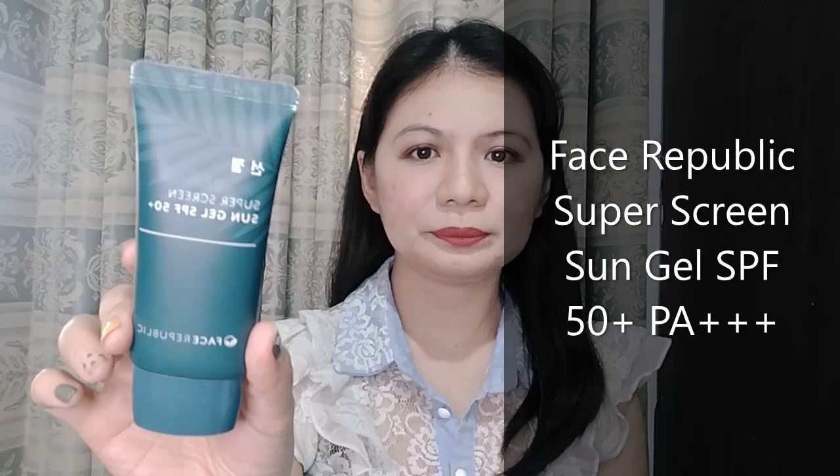However, I learned that since last year they have reformulated the Biore product and it is no longer fungal acne safe. You can try using this one instead — it's from Face Republic, and I've learned that this is fungal acne safe, so you can try it out and see if you like it.